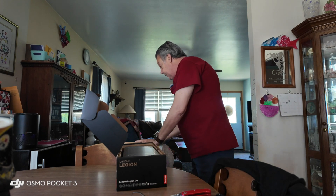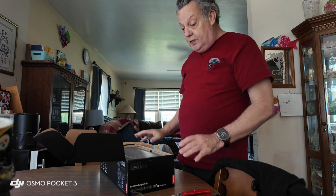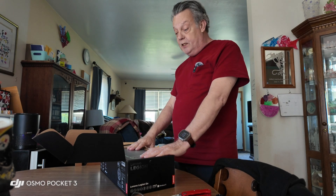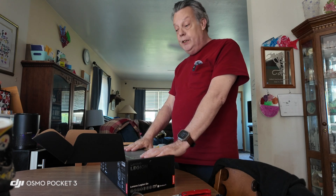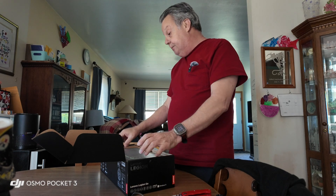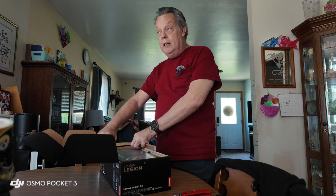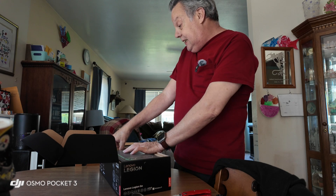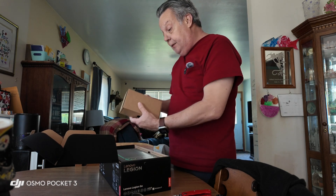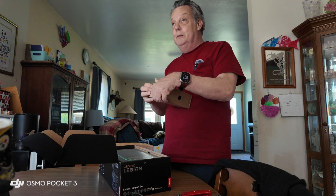Now I can sit in bed or do all sorts of traveling with this. It's a full PC, runs Windows 11, and I can check my emails and play video games while I'm out and about. So let's see what we got here - this is probably the power supply.